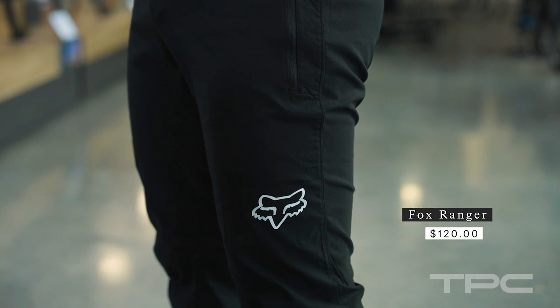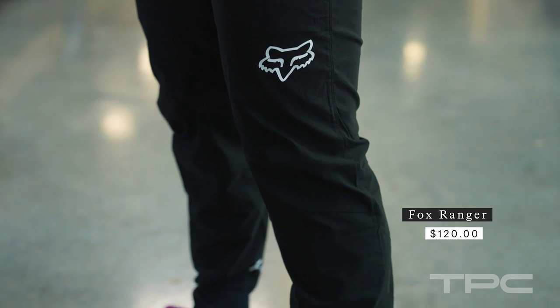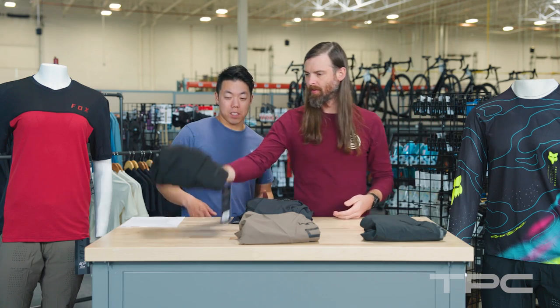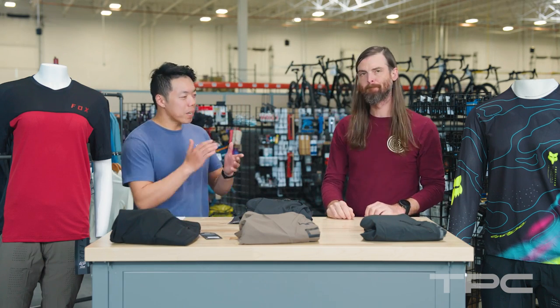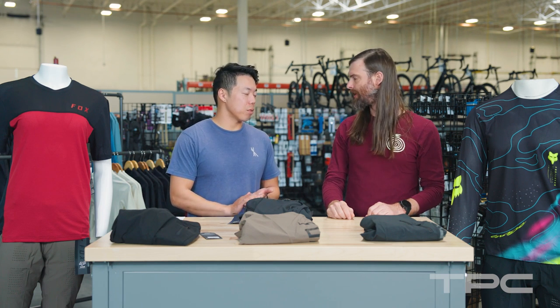What I like about these is they look pretty casual actually. I think you could walk into a bar after a ride and no one would know you're wearing mountain bike pants. But definitely, let's say you want something a little more performance oriented — you're going out for a big day, it's hot, you're doing a lot of climbing and pedaling. What do you look at then?